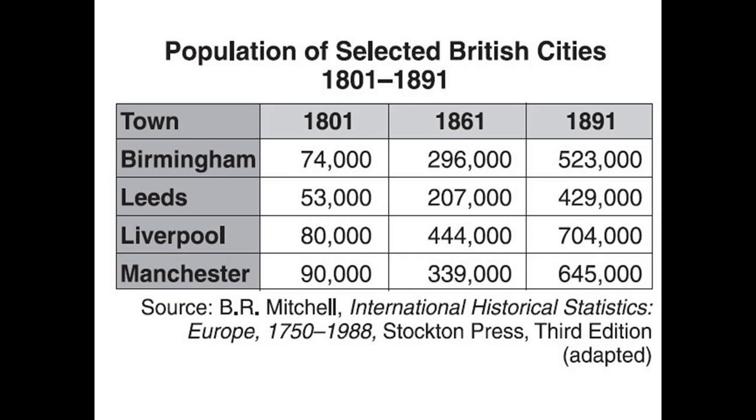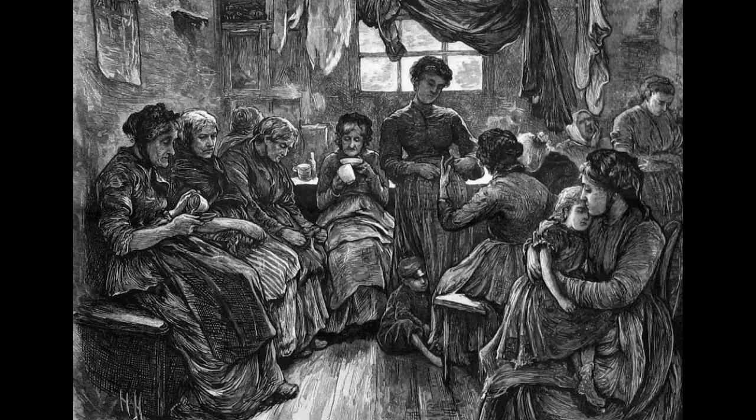To give you a bit of background, at the height of the Victorian period, the change in the country's population and demographic had been massive. The Industrial Revolution had seen employment opportunities move from the rural landscape to the cities, which had the effect of tripling London's population. And this massive increase in population brought with it its own problems.